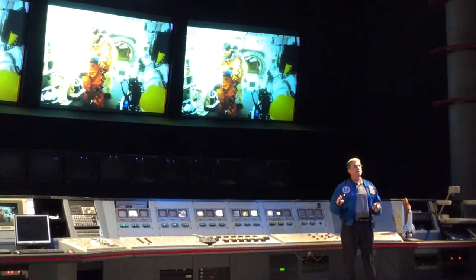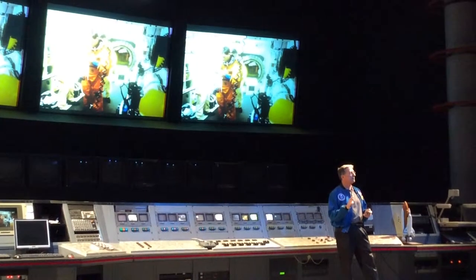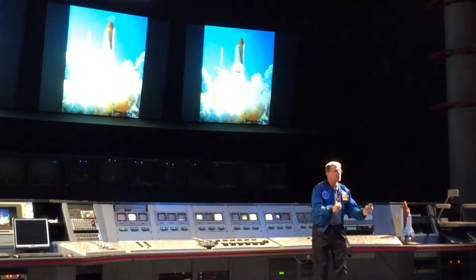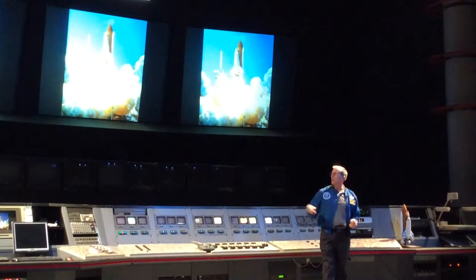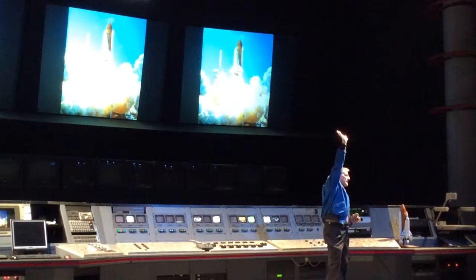Once we're all strapped in, they close and seal the hatch and everybody moves away from us three and a half miles. It's pretty quiet for us out on the launch pad up until about six seconds before liftoff. At that point our three main engines start coming up to full power. We're still physically bolted down to the launch pad. Once the computer says those three engines look good, we light these two side rockets, or solid rocket boosters, and as soon as you light them, we immediately take off.